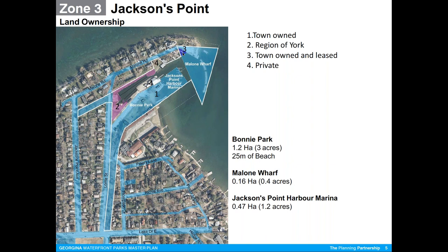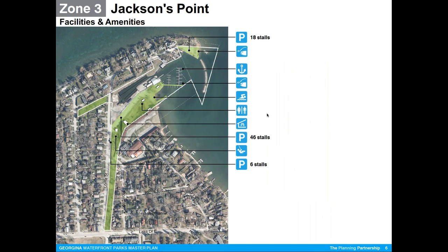Property number three is also owned by the town but is leased to a private operator, and number four is privately owned. Everything not colored is privately owned, including the lands right on the water's edge. A quick look at statistics on the size of the various components of the area, and a graphic illustrating the various amenities and facilities — the picnic tables, the marina, the parking, the children's playground, and the beach.